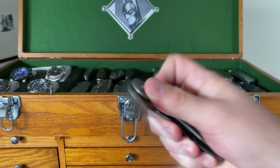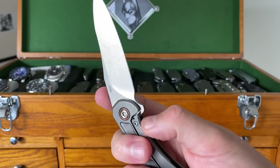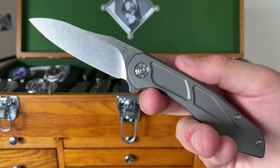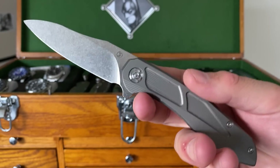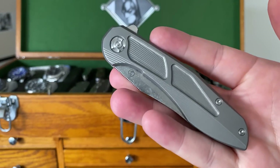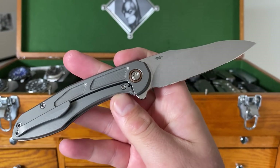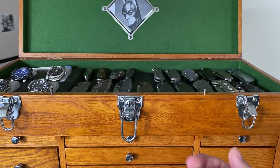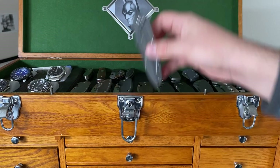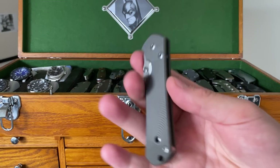Brad Southard Knives mini-lock — absolutely wonderful little piece. I actually did end up selling this at one point, but then I handled one again and got it back. I ended up buying back my exact knife from the buddy who had bought it off me. I sent it to Brad and had him work on the detent a little bit, and now it's a very, very easy choice for a knife to throw in the pocket on a day when I just might need a cutting tool.